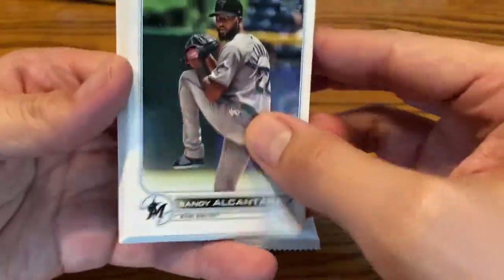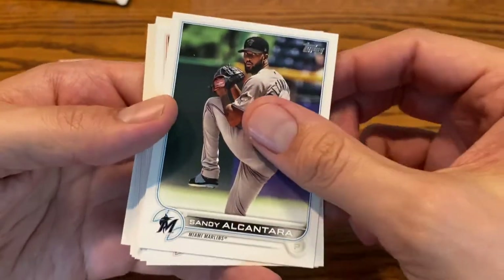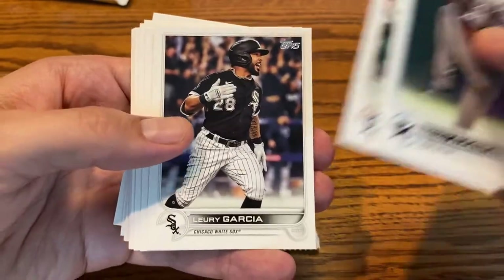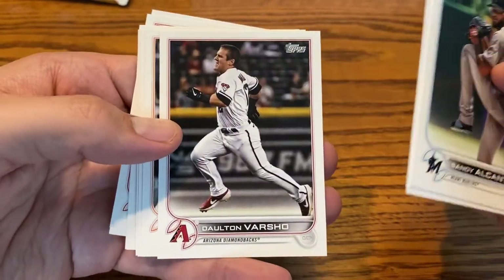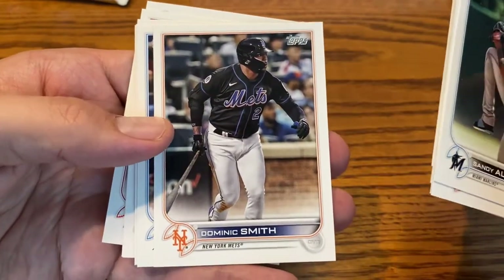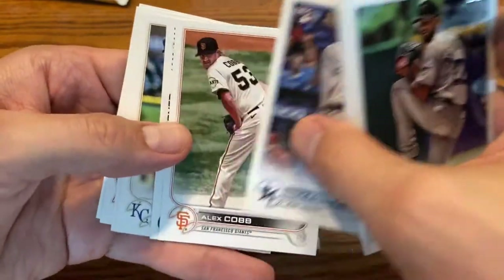Right off the bat, we've got Sandy Alcantara, who is one of the leaders for the National League Cy Young right now. He's been absolutely insanely good for the Marlins — go check out his last few starts, it's absolutely crazy. There's Trent Grisham and Lance Lynn, who hasn't pitched this year yet. Dalton Varsho could be an All-Star for the Arizona Diamondbacks this year — he's had a good season. Dominic Smith, on the other hand, has not — he's been sent down. Nick Fortes for the Marlins.